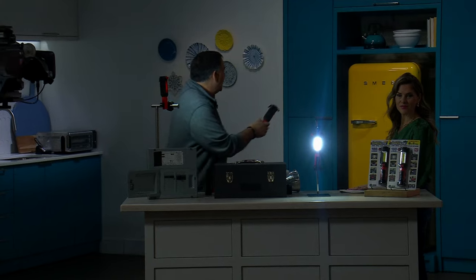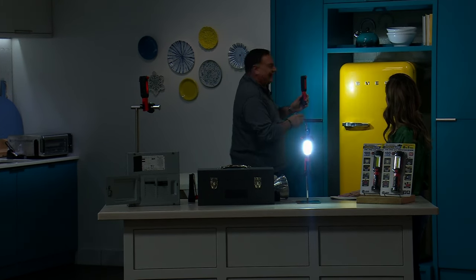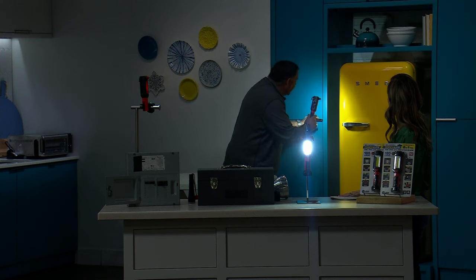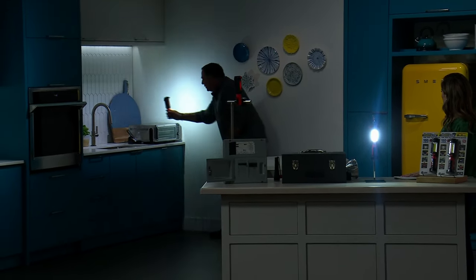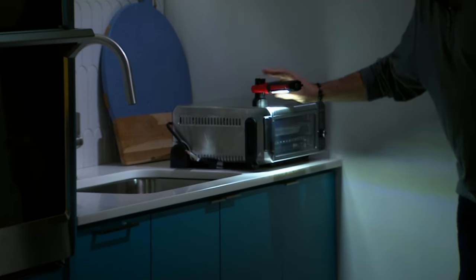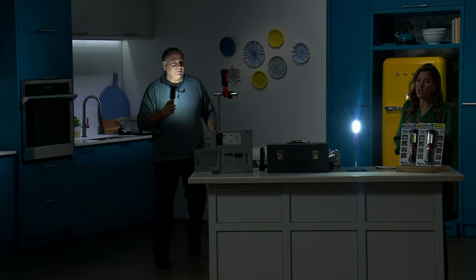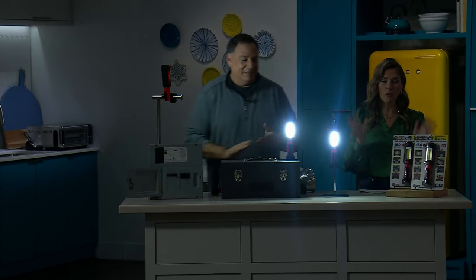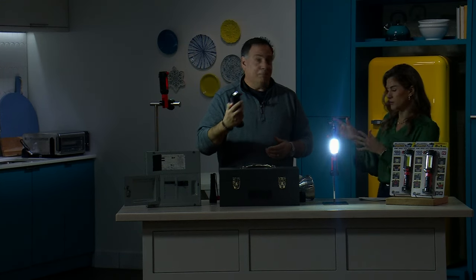You can stick it to metal surfaces — look, it sticks to the Ninja countertop air fryer. In an emergency situation, you've got your EcoFlow, plug it in, and use your torchlight to make dinner. Get it for the apartment, the dorm room, every vehicle. Think of the emergency situation. It's $10 to get it home — one is normally $20, but we're giving you two for $19.99 with free shipping and handling.